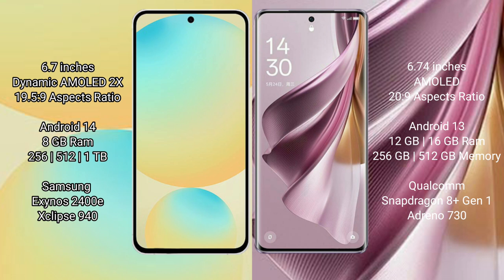Samsung Galaxy S24 FE runs on the Android 14 operating system. Oppo Reno10 Pro Plus runs on the Android 13 operating system. Samsung Galaxy S24 FE comes with 8GB RAM and 128GB, 256GB, or 512GB internal storage.